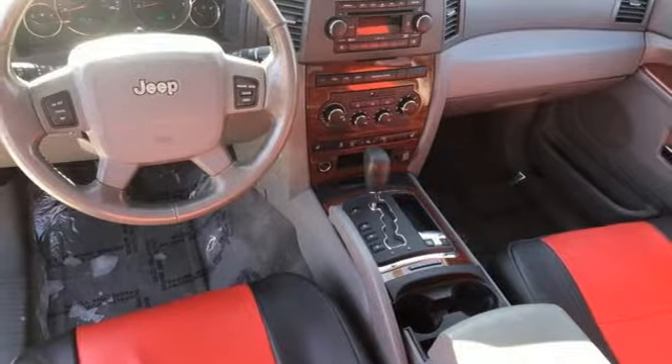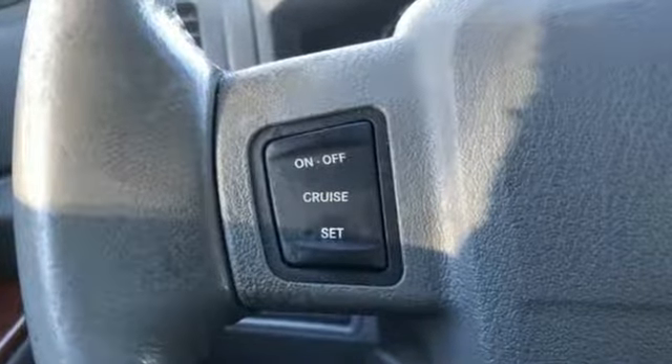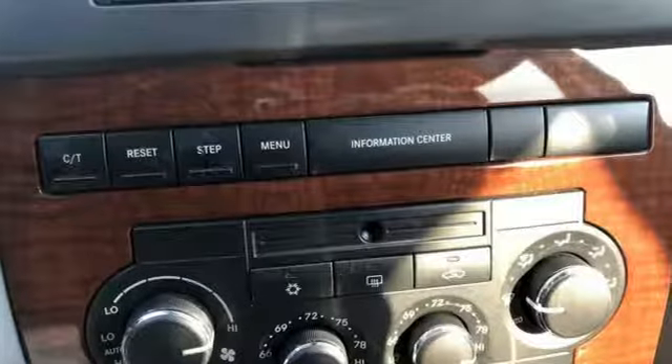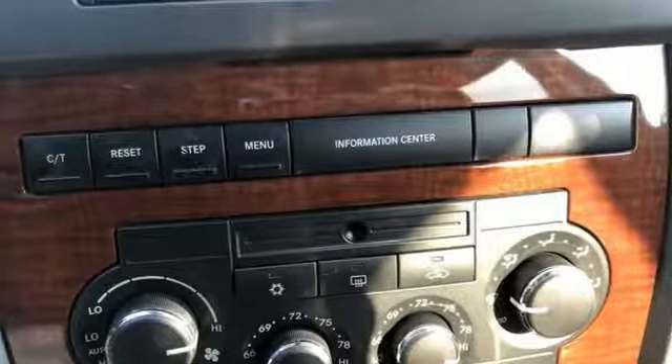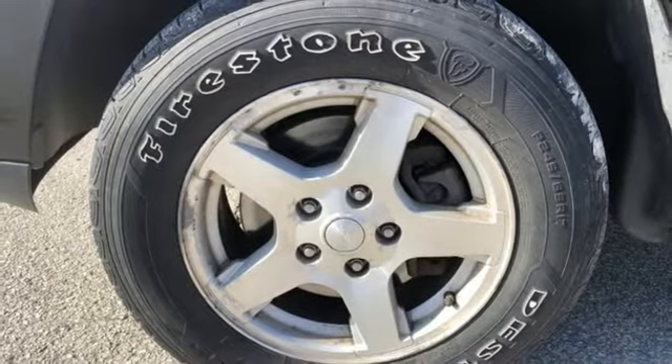It offers an exciting list of features: multi-speed automatic transmission, front heated leather bucket seats, Boston Acoustic sound system, auto-dimming rear view mirror, dual zone climate control, and 312-volt power outlets.